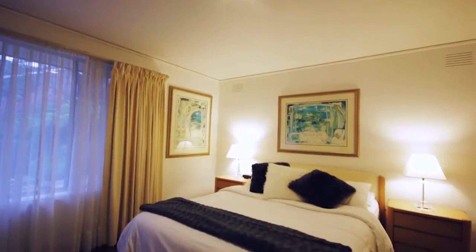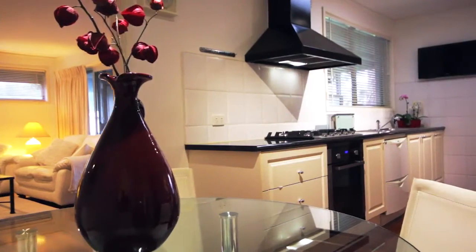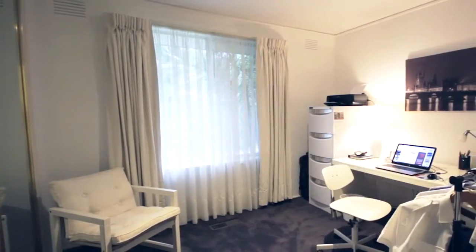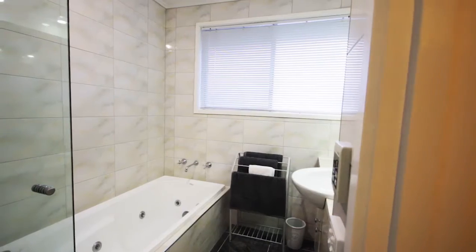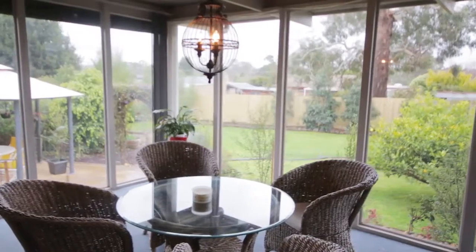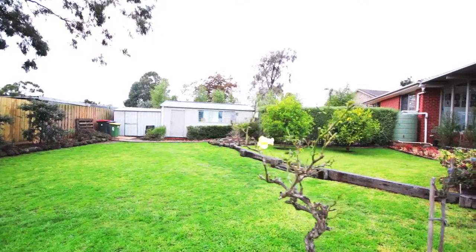This fully renovated family home is ready to move straight into and it offers three great-sized living areas. There's a formal living zone for the parents to enjoy, a fully renovated kitchen that adjoins the family room, and my favourite part of the home would have to be the back sun deck that overlooks the rear yard. This fantastic block is just in excess of 1,100 square metres and the backyard is a traditional one where kids can come out and play.